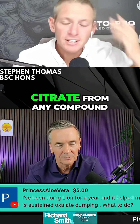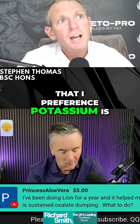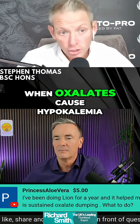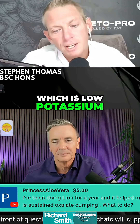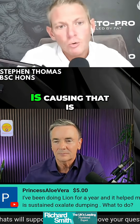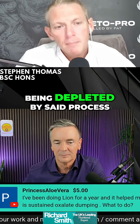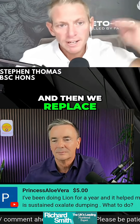You can add in citrate from any compound, but the reason I prefer potassium is that when oxalates cause hypokalemia — which is low potassium — we can add in any citrate, but why not add in the one that is being depleted by that very process? So we add in the potassium citrate, and then we replace it.